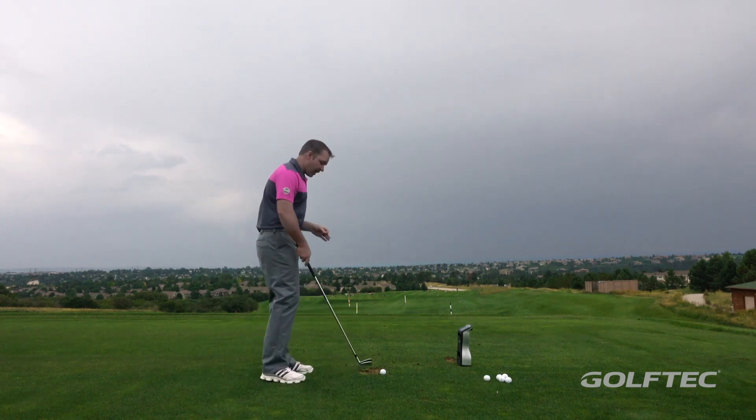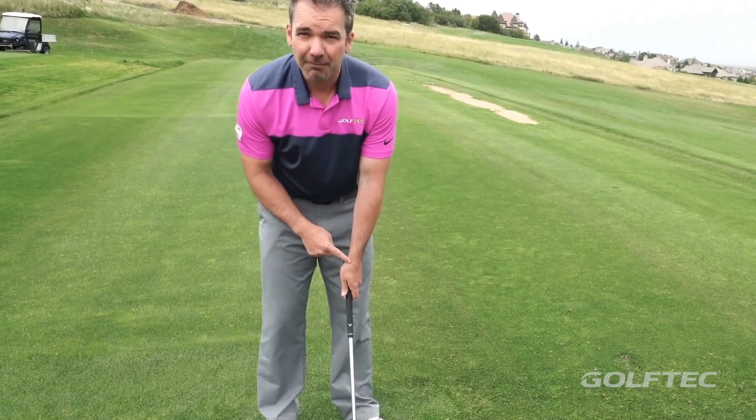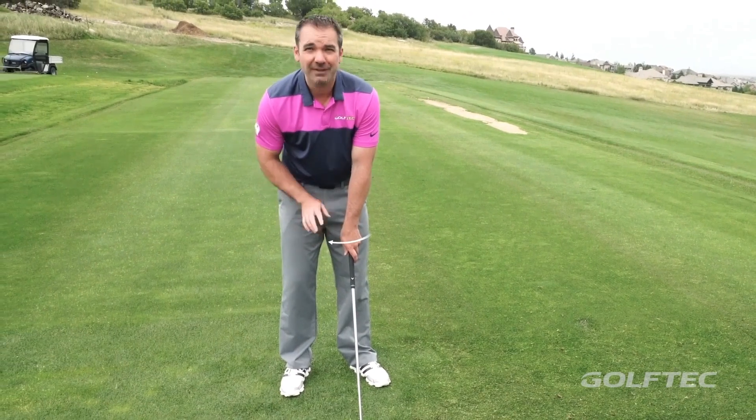Here's how to draw every single shot. First thing: however you used to put your left hand on the club — this lead arm — you're going to turn it more away from the target. However you do that, I don't care how much you do it, start there.